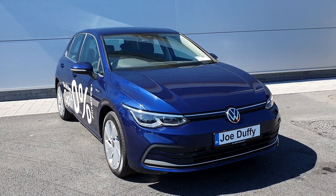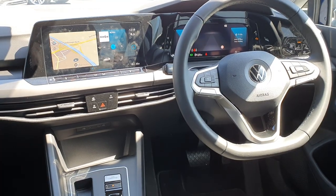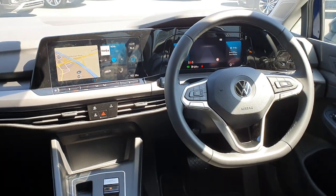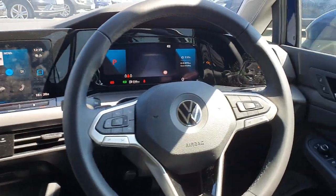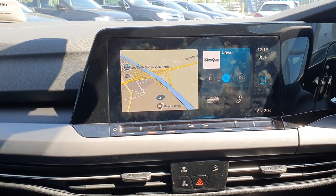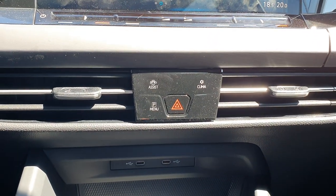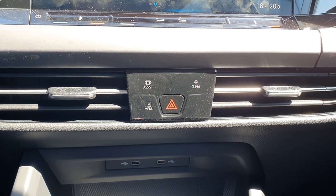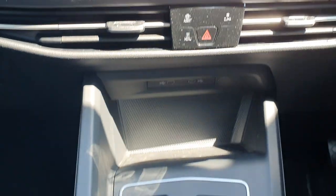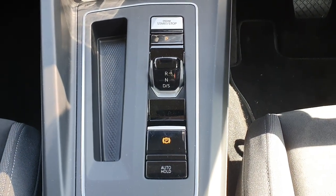I'll just take you inside now and show you the spec. This being the new mark 8 Golf, it comes with the full digital display and radio or infotainment system. Here we have the climate control and parking assist. In the center we have this new automatic gear changer.